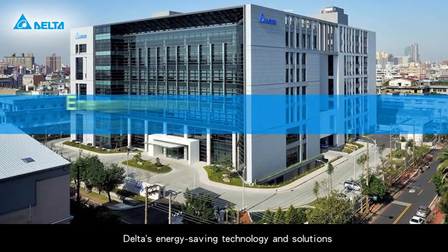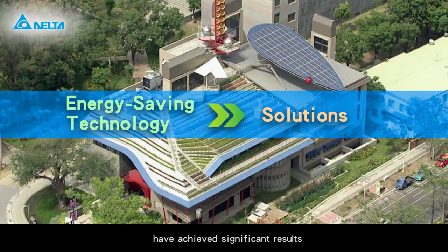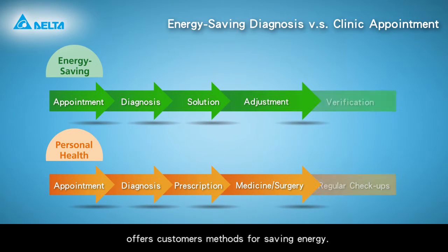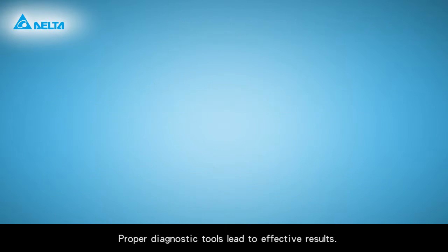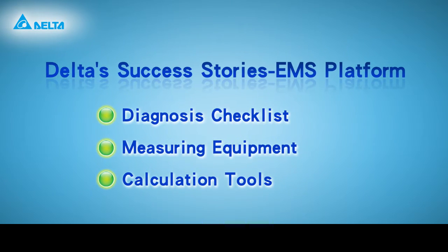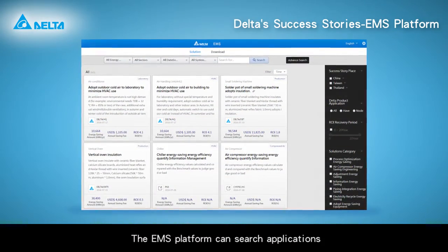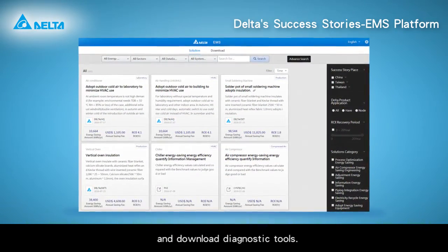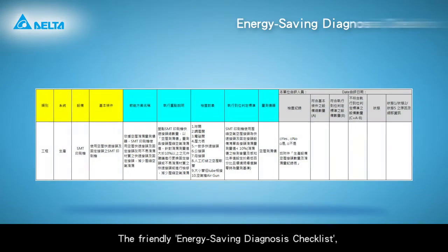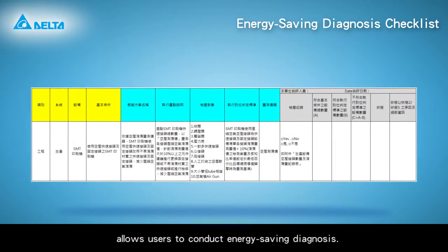Delta's energy saving technology and solutions have achieved significant results. The energy saving diagnosis offers customers methods for saving energy, and proper diagnostic tools lead to effective results. The EMS platform can search applications and download diagnostic tools. The friendly energy saving diagnosis checklist allows users to conduct energy saving diagnosis.